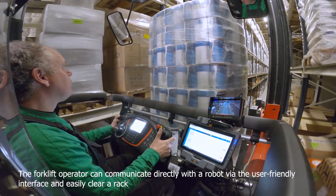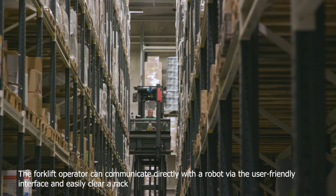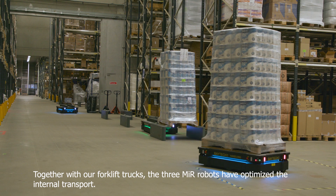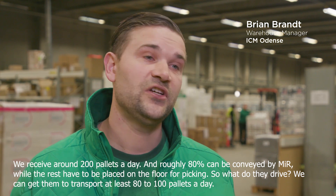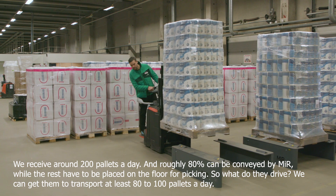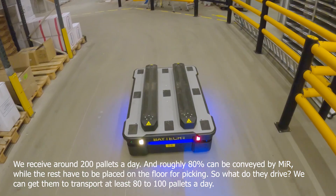The forklift operator can communicate directly with a robot via the user friendly interface and easily clear a rack. Together with our forklift trucks, the three MiR robots have optimized our internal transport. We receive about 200 pallets a day and roughly 80 percent can be conveyed by MiR, while the rest have to be placed on the floor for picking. We can get the robots to transport at least 80 to 100 pallets a day.